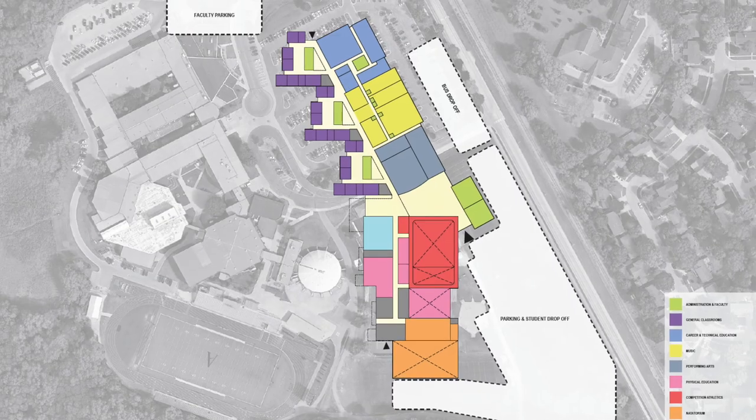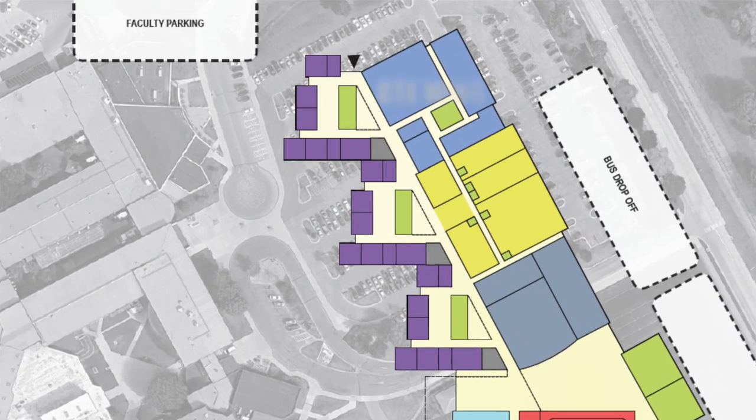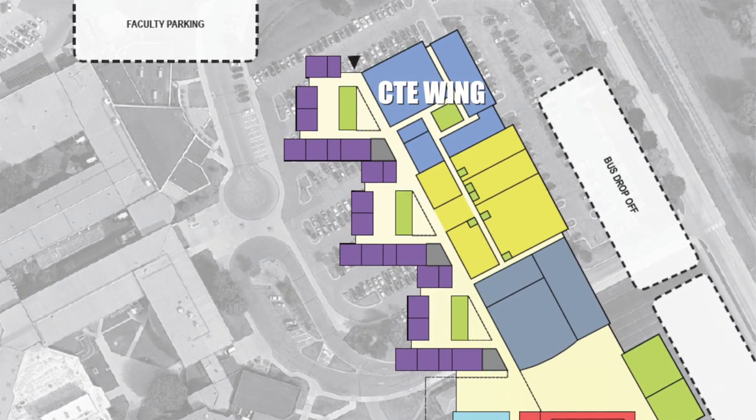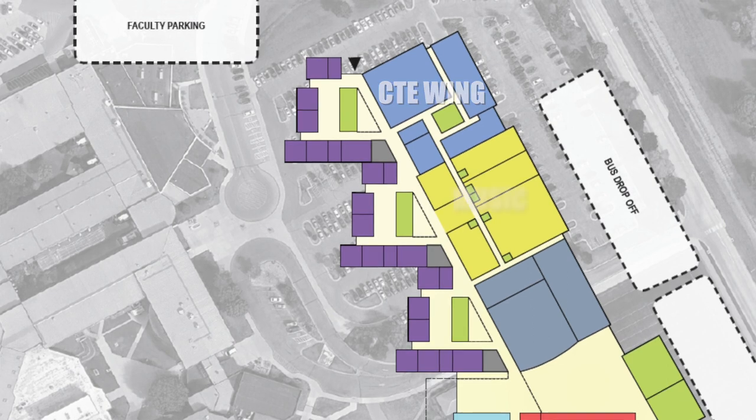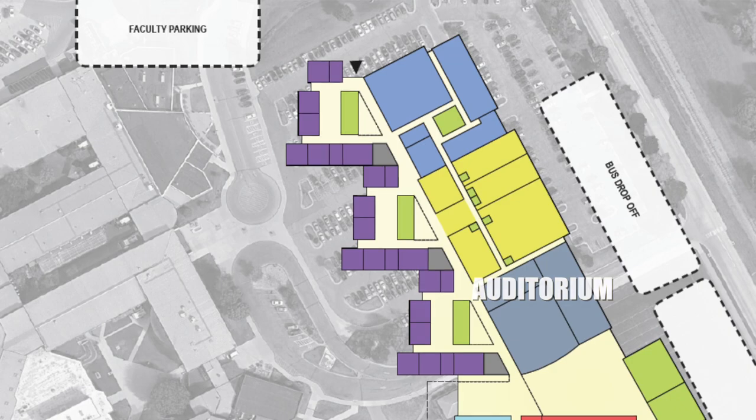The north part of the building will include space for career and technical education classes including woods, metals, family consumer science, and business classes. The middle of the building has space for music and fine arts, which is also located adjacent to the auditorium.